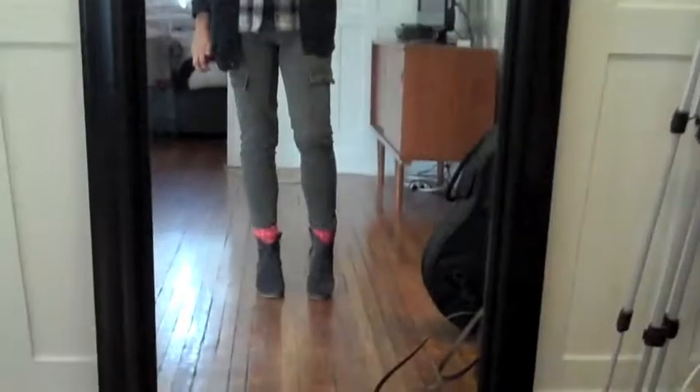Hey guys, this is a quick outfit of the day. I just went to the mall today — I've been there for like four hours, so I'm pretty tired, but I thought I'd shoot my outfit for you so you could have a look at what I wore. I'll show you the whole thing.